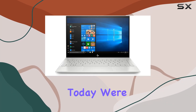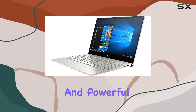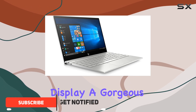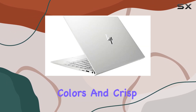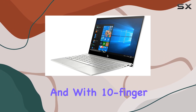Hey there, tech enthusiasts! Today we're diving into the HP ND laptop, a sleek and powerful device designed to elevate your computing experience. Let's kick things off with the display: a gorgeous 13.3-inch Full HD IPS BrightView WLED backlit touchscreen with vibrant colors and crisp details, perfect for both work and entertainment.